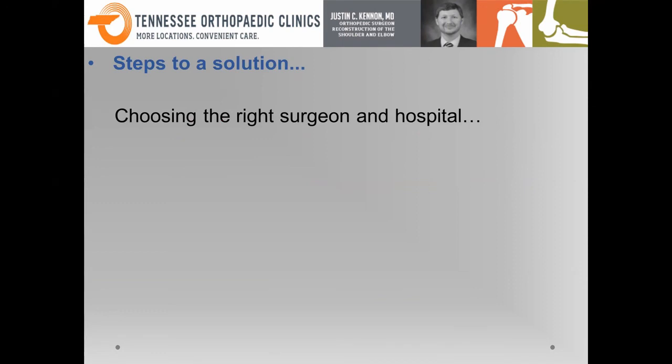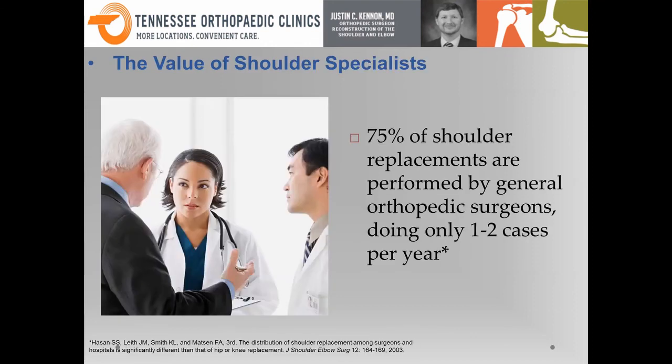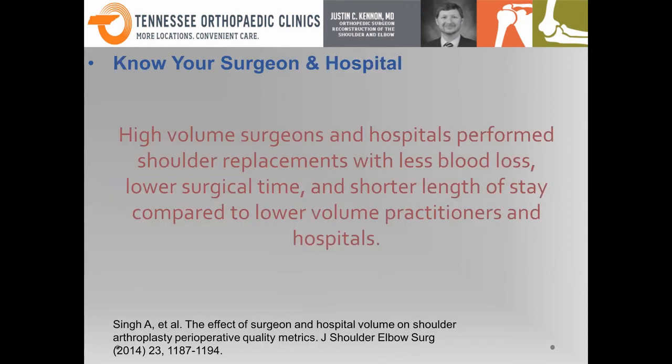In terms of finding the right solution, whether it's joint replacement, rotator cuff problems, or labral problems, the solution is finding the right surgeon in the right hospital. Studies show that 75% of shoulder replacements are done by a general orthopedic surgeon in the community who only does a handful of cases each year — frankly, less than ideal. We know that people do better with a specialist who does high volume. There are numerous studies showing that high-volume surgeons and hospitals performing shoulder surgery provide a better outcome with less blood loss, lower surgical time, and shorter hospital stay — providing patients with a lower complication rate and a higher chance of a good outcome. Whether you come to see me or not, I highly encourage you to do your research and find someone who is a specialist.